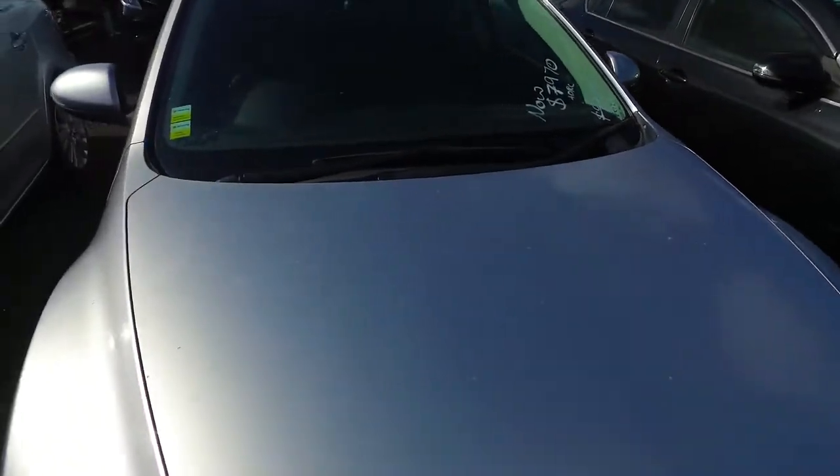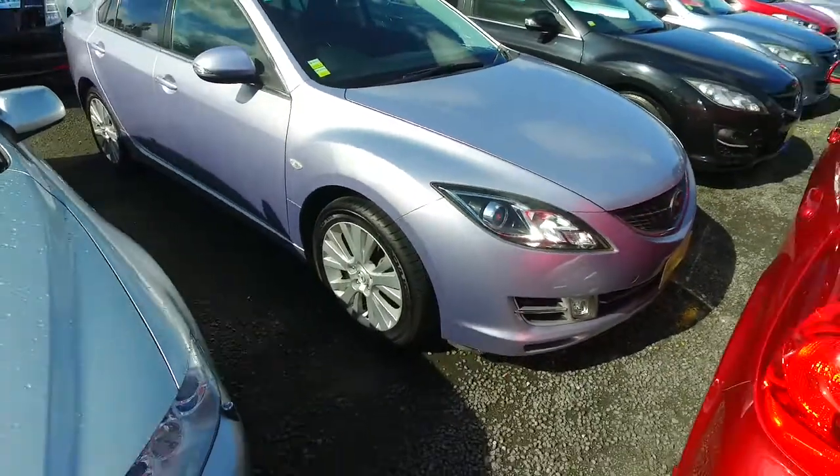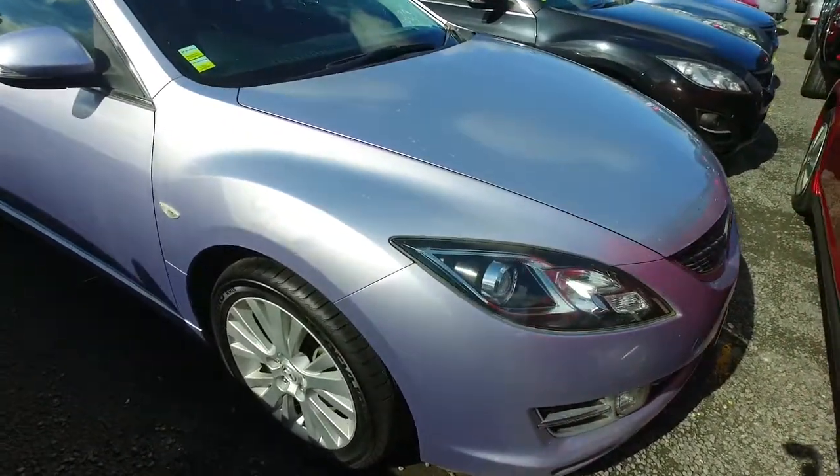Now we're open Monday to Saturday, 9 to 5:30, and Sunday from 10am until 4pm. We have been selling cars for a few decades and we do sell a couple of hundred cars a month, so we can and we will look after you.